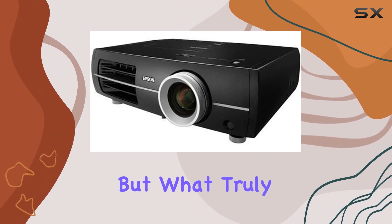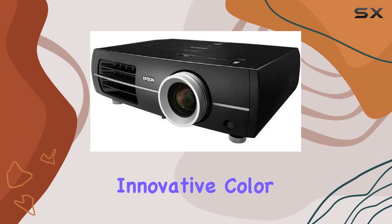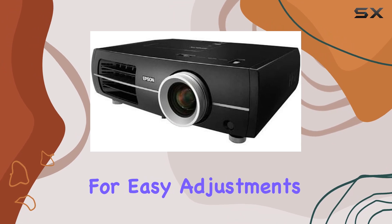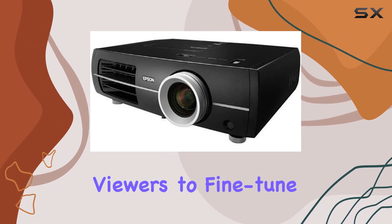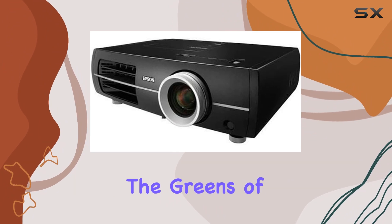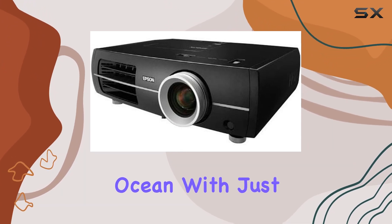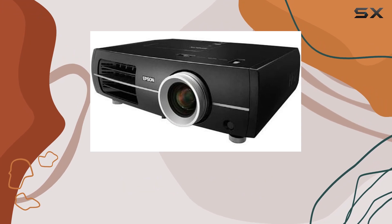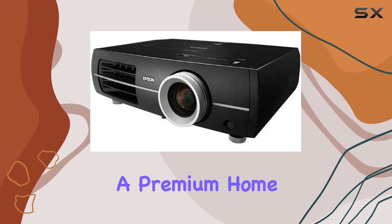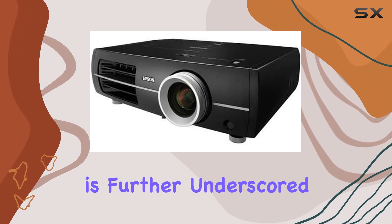What truly sets this projector apart is its innovative color isolation feature. This ingenious addition allows for easy adjustments of colors, enabling viewers to fine-tune the hues to their liking. Imagine being able to tweak the greens of a lush landscape or the blues of a serene ocean with just a touch of a button, ensuring every scene is just as the director intended.